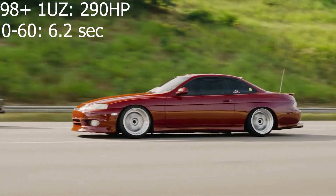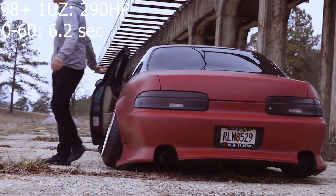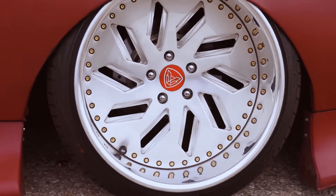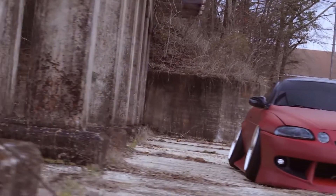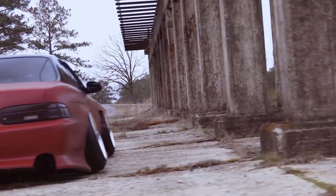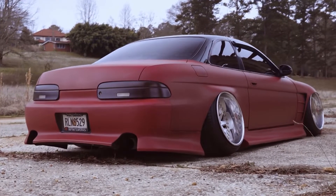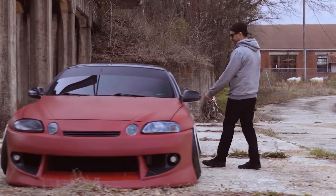In 1998 the SC400 got a bump to 290 horsepower plus a fifth gear for the automatic, dropping the 0-to-60 to 6.2 seconds. If I were buying one, I'd choose the SC400 for more stock power, but the 2JZ has far better aftermarket support for building high horsepower. Also note: for OBD1 get a pre-1995 car; for OBD2 get a 1996 or later.